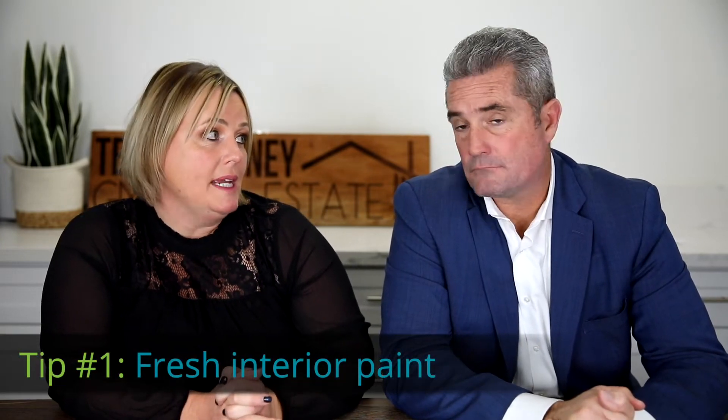Tip number one is fresh interior paint. If needed — you can get away with not doing fresh interior paint, but that is the best return on investment that we see when selling your home: paint and flooring.